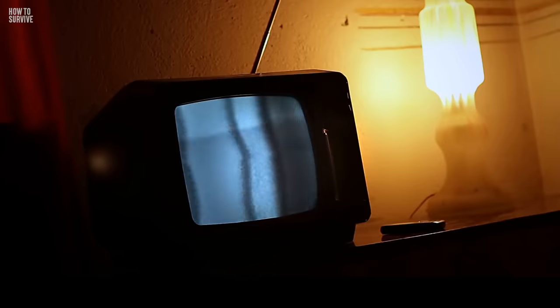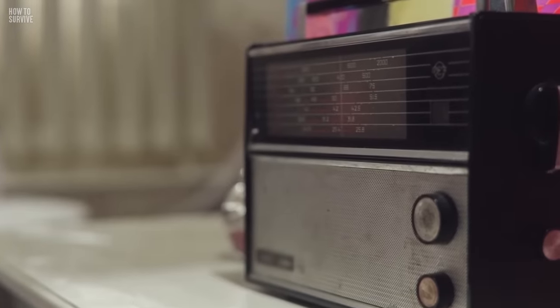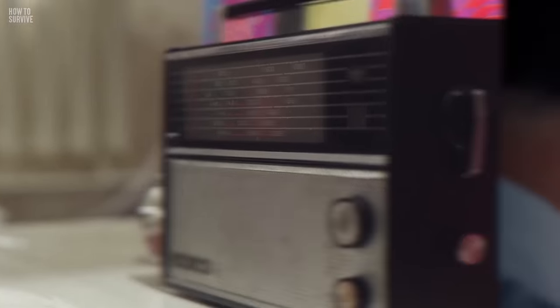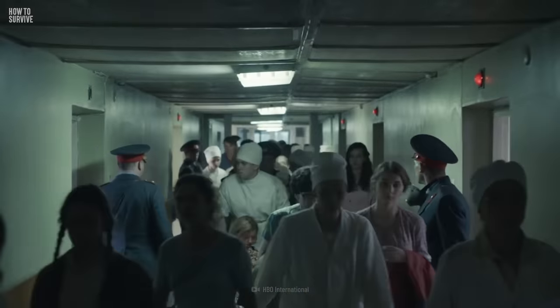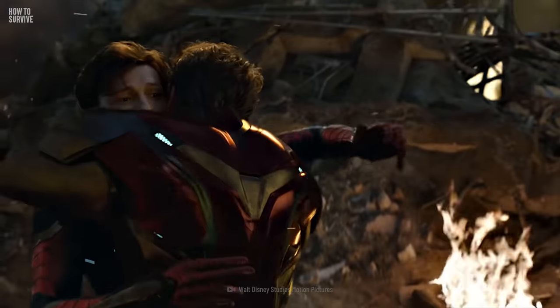If your cell phone, TV, and Internet are all unavailable because of the attack, try battery-operated or crank radios. Tune in to any media you can to find out when it's safe to exit, and where you should go to stay safe and to reunite with family.